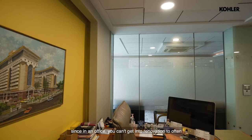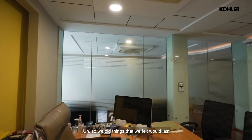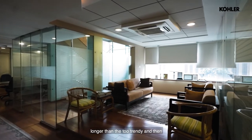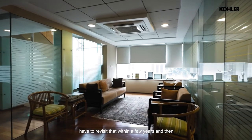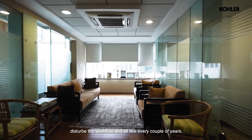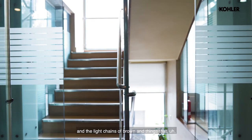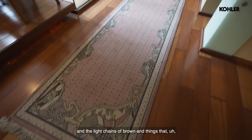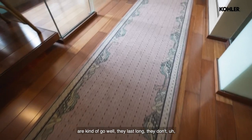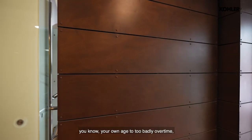Since in an office you can't get into renovation too often, we did things that we felt would last longer rather than be too trendy and have to revisit that within a few years, disturbing the workflow every couple of years. So we went with tones like grays and light shades of brown — things that go well together, last long, and don't age too badly over time.